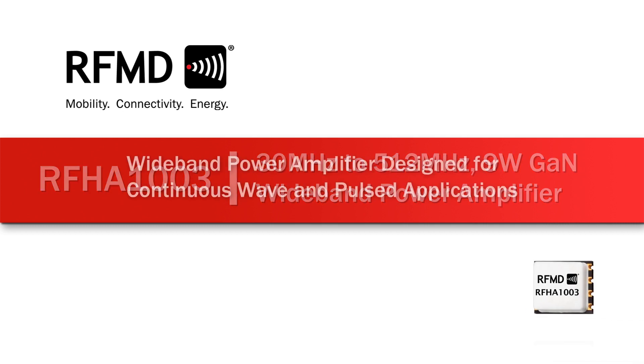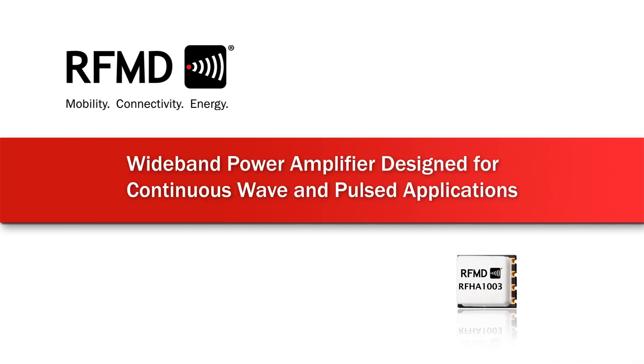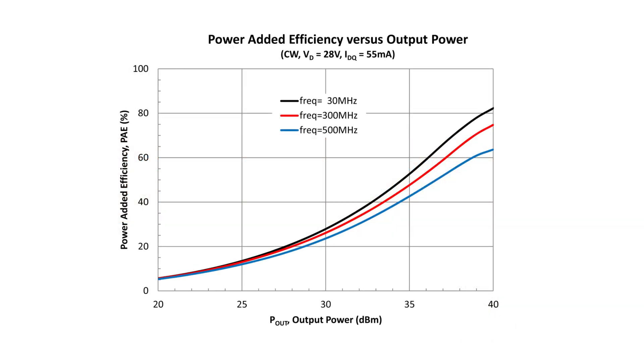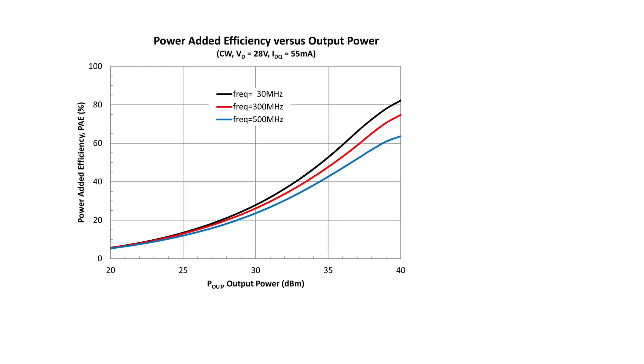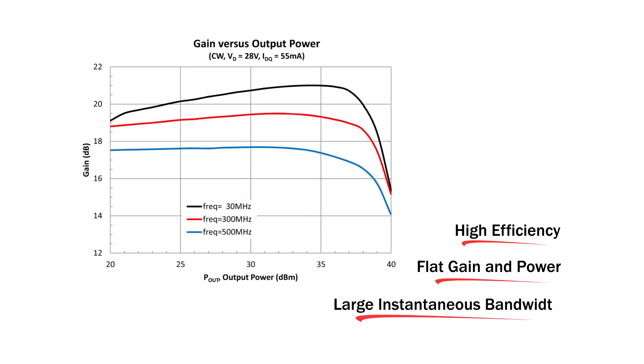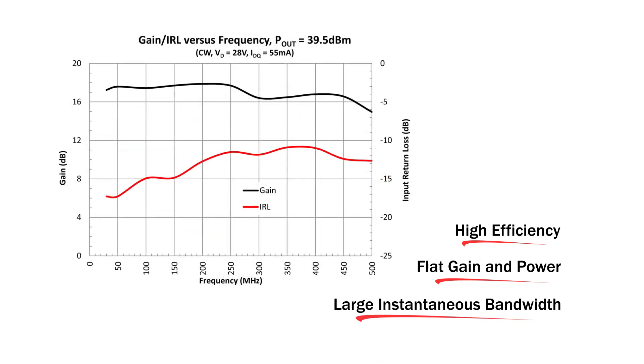RFMD's RFHA1003 GaN Power IC is a wideband power amplifier designed for continuous wave and pulsed applications. Using an advanced high power density gallium nitride semiconductor process, this high performance amplifier achieves high efficiency, flat gain, and power over a large instantaneous bandwidth in a single amplifier design.